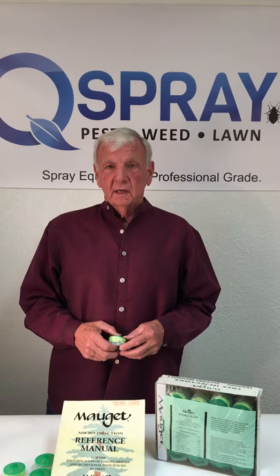Imisol is a wonderful combination insecticide fungicide. Look at the label for a complete list of diseases and insects that it will take care of. Buy from Q Spray.